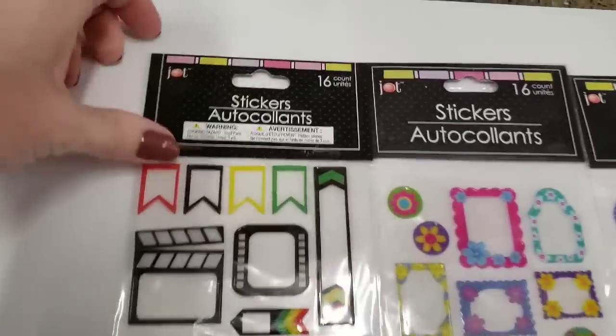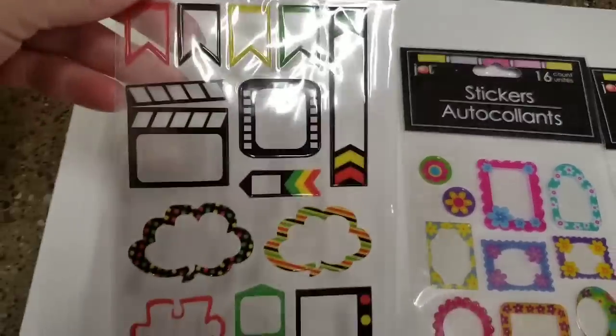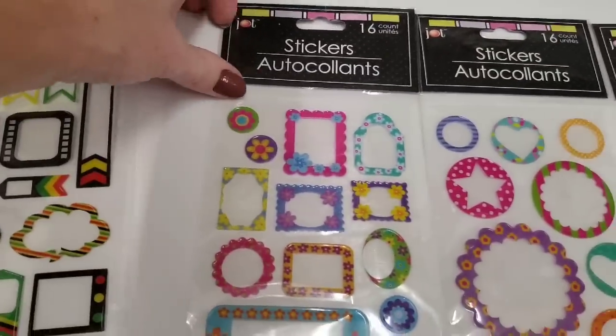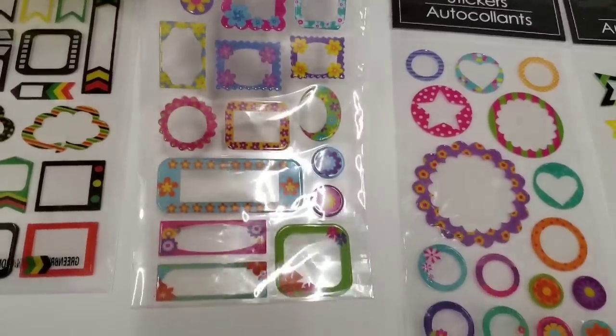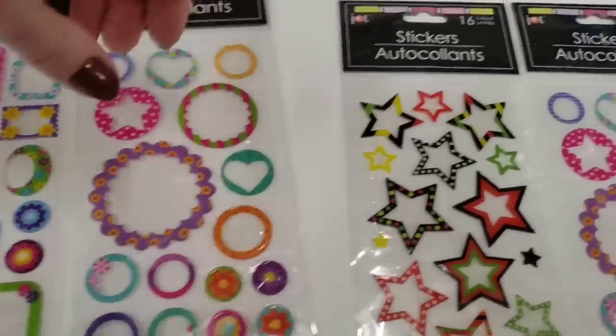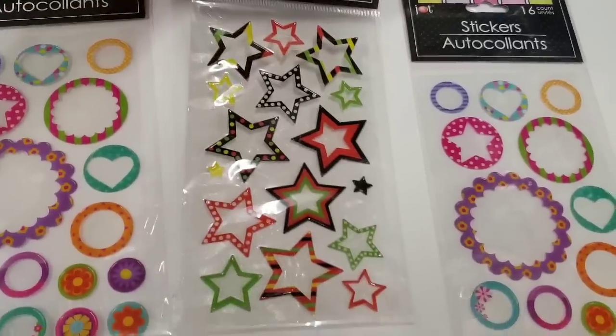Here's some more stickers — you get 16. These were kind of puffy-like. They look like little frames. I like them, and you get 16 per pack.